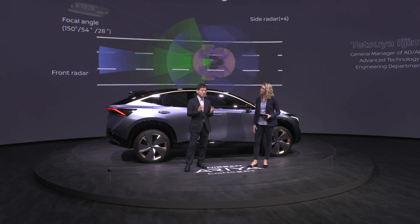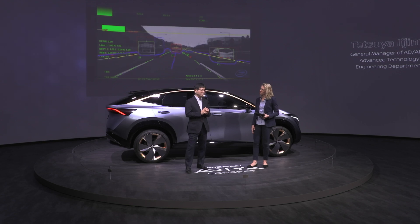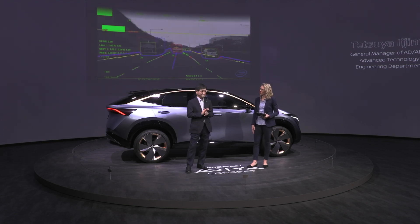360-degree sensing is handled by various sensors on the vehicle: seven cameras, five radars, and 12 ultrasonic sensors. Among those, the most advanced technology is the trifocal camera, which has a far longer and wider detection range and faster processing capability.